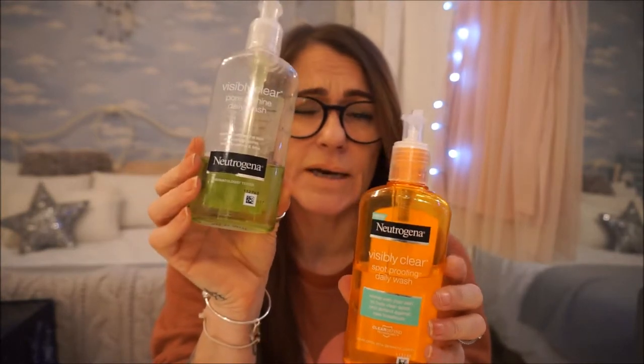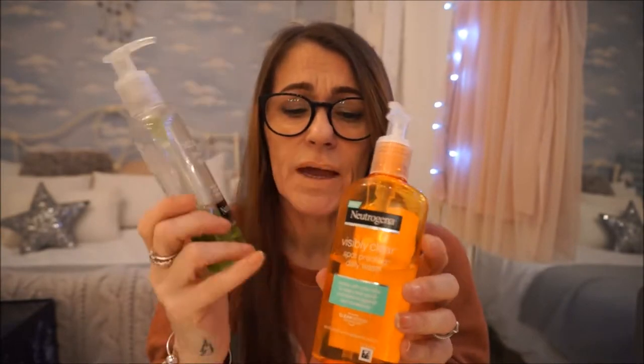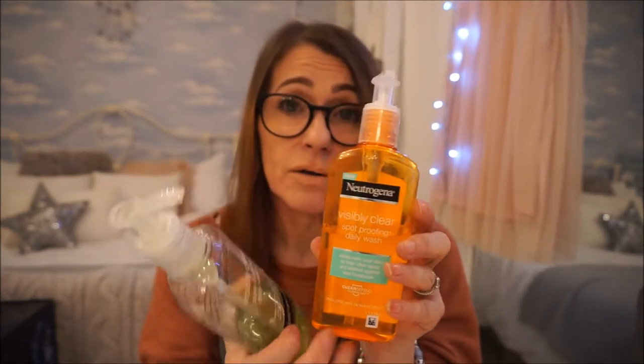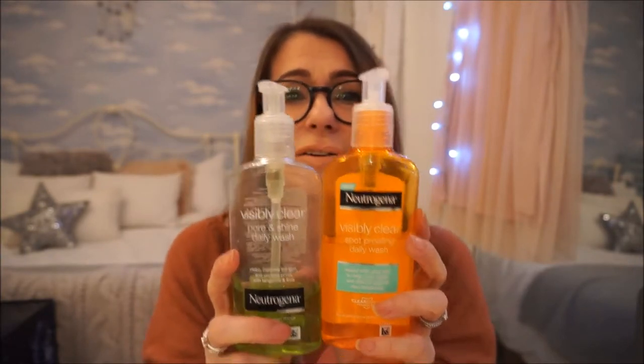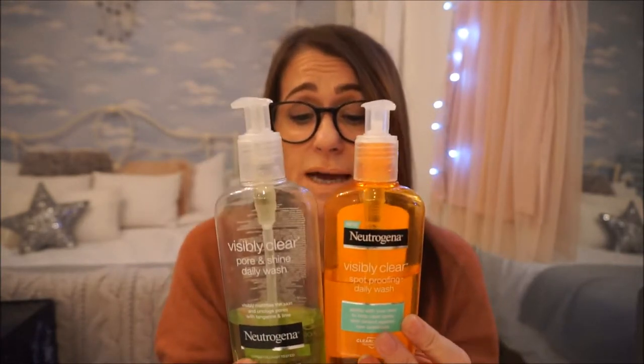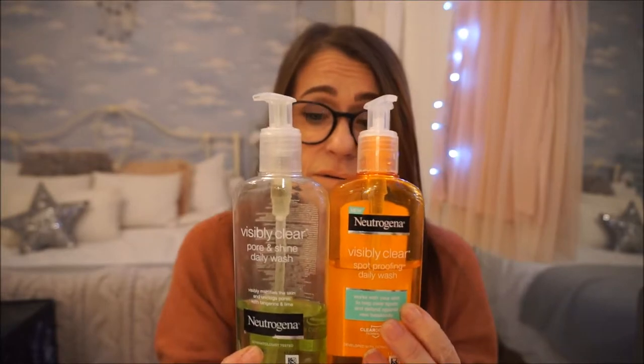I then rinse it off really well because you shouldn't leave that on your face. By the way, they do a green version and a pink version as well, but there's literally no difference between the three — same ingredients, just different colours. They recently repackaged the orange one, and the scent is slightly different, but they all contain the same 2% salicylic acid, so just give it a go.